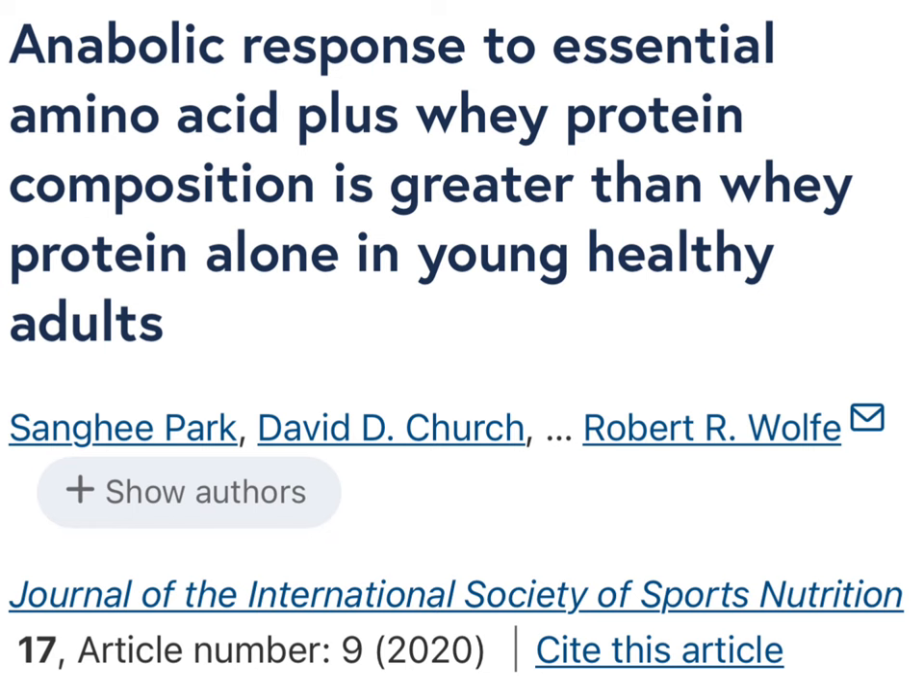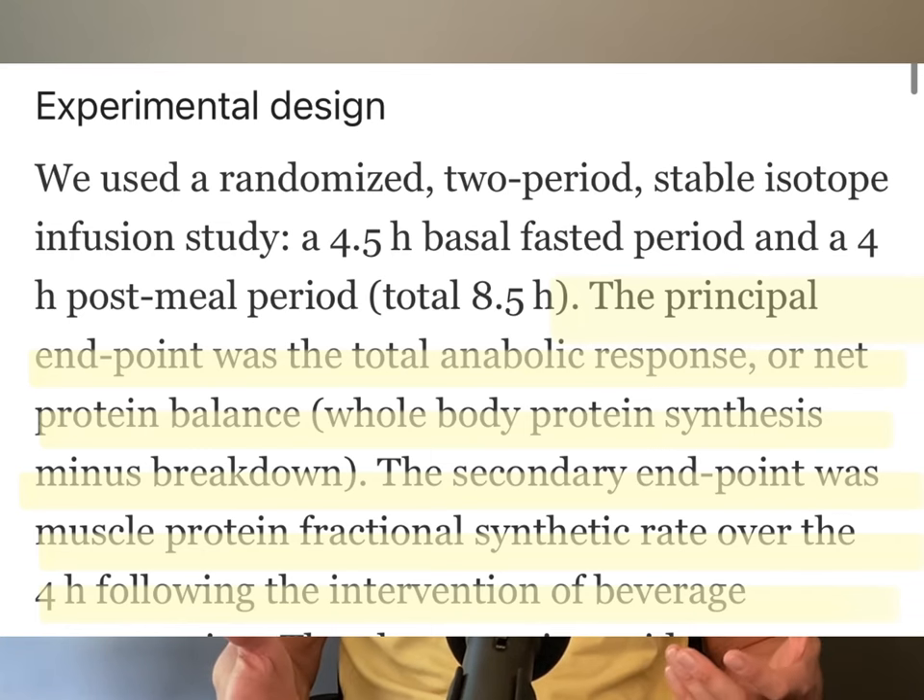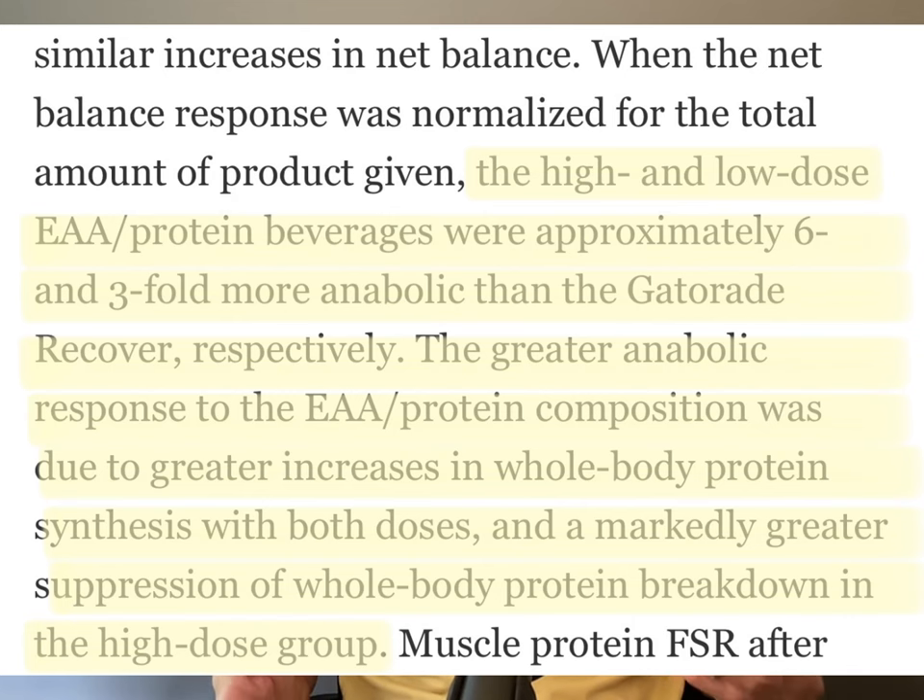They base this finding on total anabolic response or net protein balance, which is determined as whole body protein synthesis minus the breakdown. The researchers used muscle biopsies and blood tests to validate their findings in a very well-designed study.